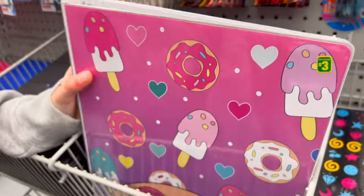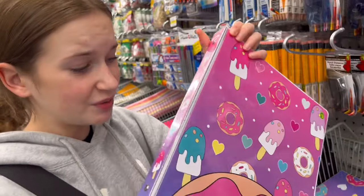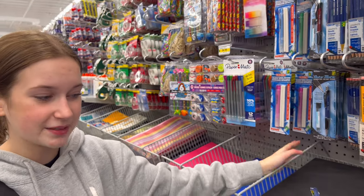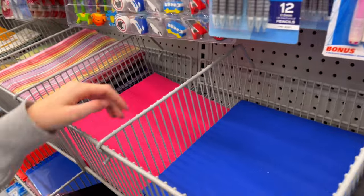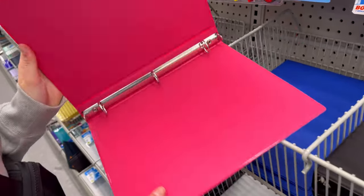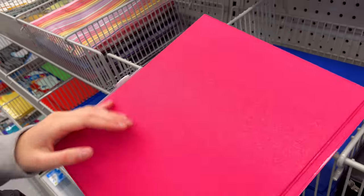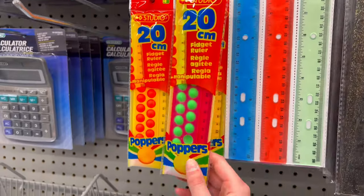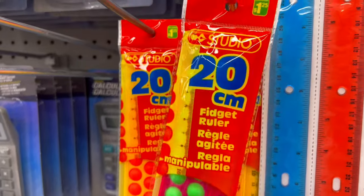I found this really cute binder but I don't know if I'm gonna take it — let me know. I think I'm gonna put it back; if I want it I could come back another day. Instead, I'm literally just gonna grab this one — it's so cute, just pink, and it will also match my backpack perfectly.